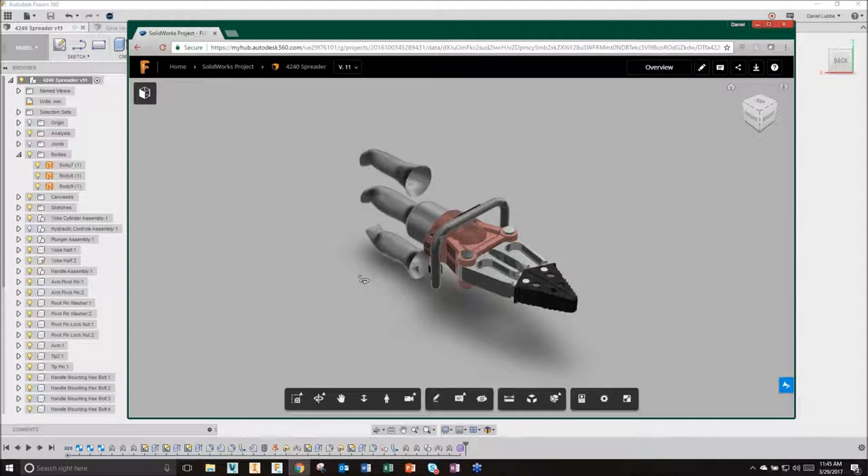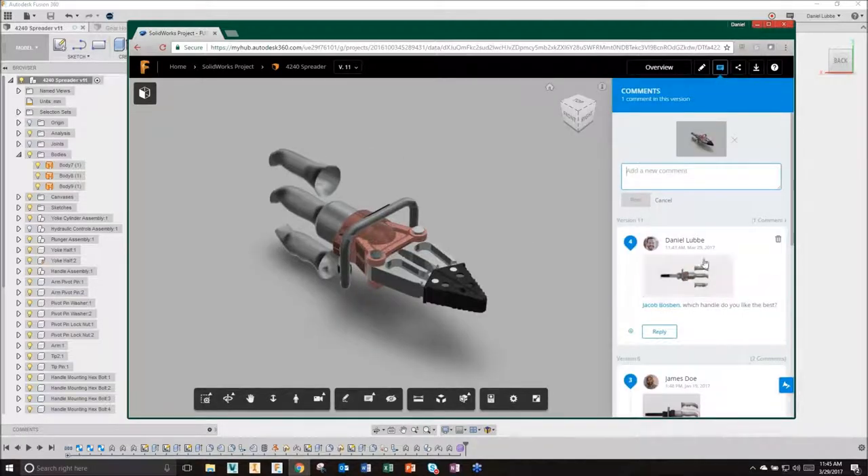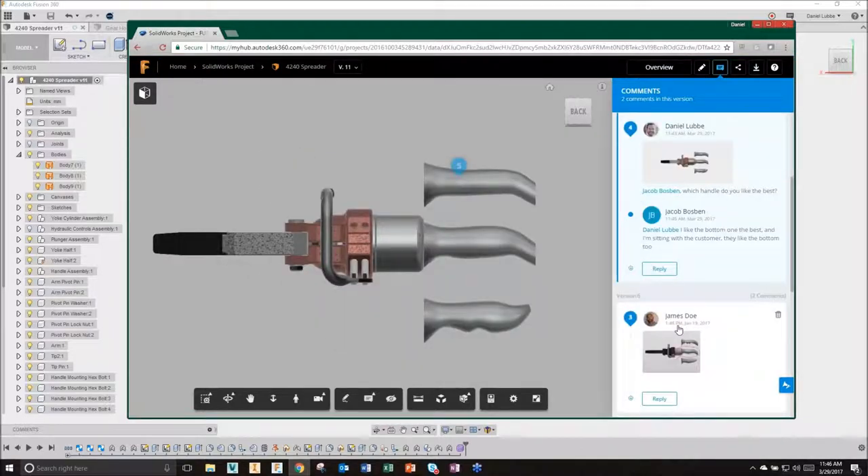Jake may come into this browser environment, take a look at the three handle shapes I've put in place, and mark up and comment back to me on this design. Opening the comments pane, here are all those comments that were just made. Jake may say 'this top one's the best' and hit Save - that's a new comment in that thread. As a Fusion user I'd get a pop-up notifying me Jake has responded. And he did - I said 'Jake Bosman which one do you like best?' He responded: 'I like the one on the bottom.'